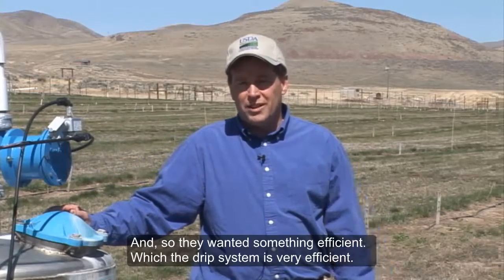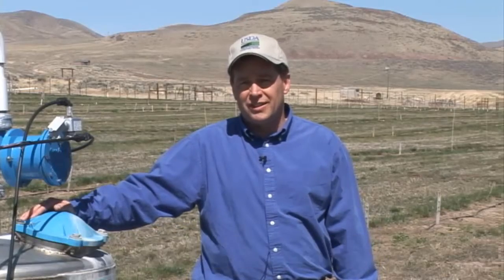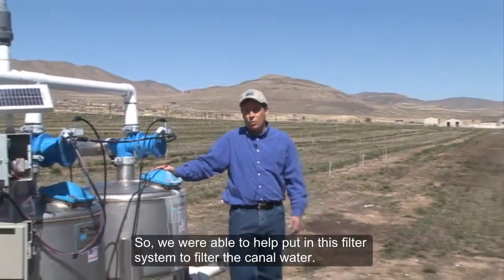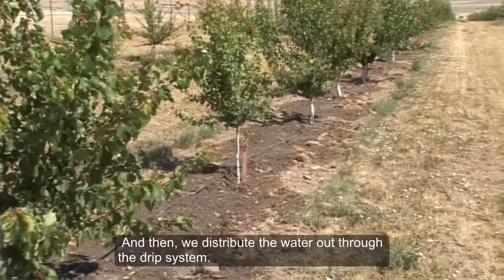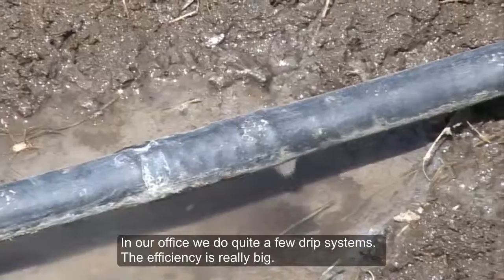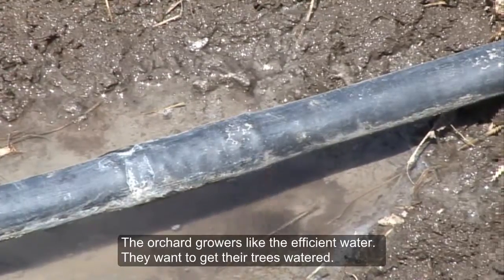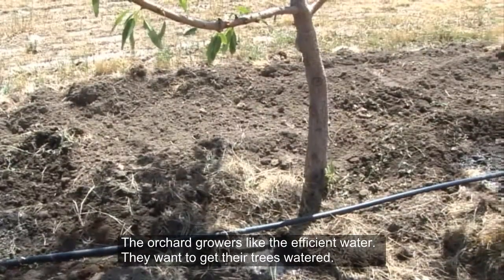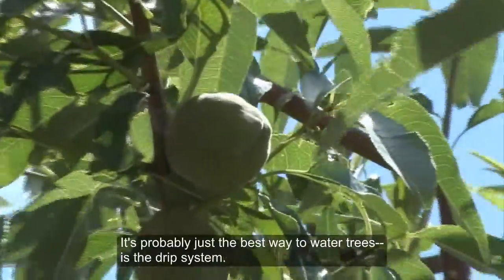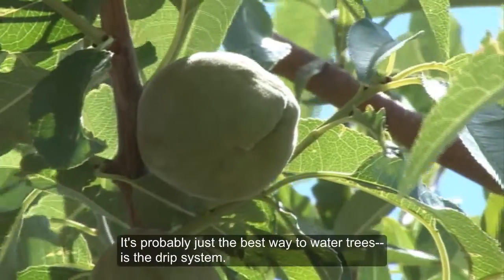When we first started working with the Petersons, they were pumping water up here from the canal, so obviously energy is a big cost to them. They wanted something efficient, which the drip system is. We were able to help put in a filter system to filter the canal water and then distribute the water out through the drip system. In our office, we do quite a few drip systems — the efficiency is really big. Orchard growers like the efficient water use, especially watering trees up on hills for good drainage. It's probably just the best way to water trees.